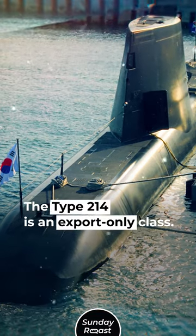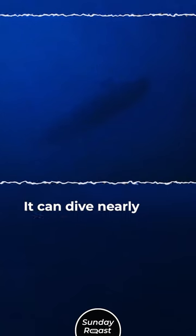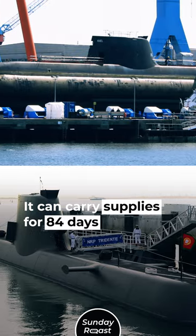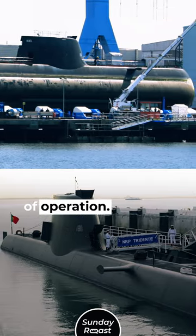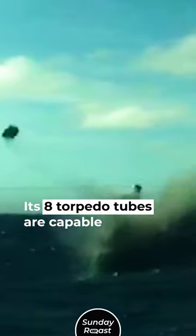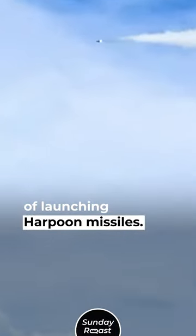The Type 214 is an export-only class. It can dive nearly 400 meters and carry supplies for 84 days of operation. It also has a greater range than the Type 212, and its torpedo tubes are capable of launching Harpoon missiles.